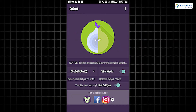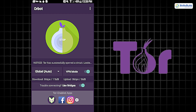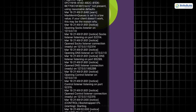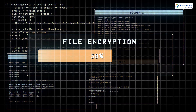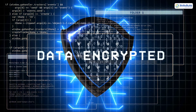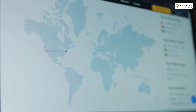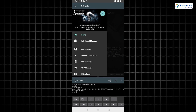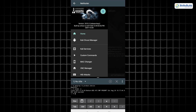Let's talk about Orbot. Developed by the Tor Project, it routes your traffic through the Tor network to anonymize your activity. This app encrypts data before it leaves your device, shielding your IP and bypassing internet censorship. Whether you're in a restrictive region or just want extra privacy, Orbot is your digital invisibility cloak.